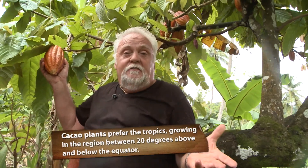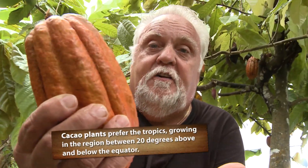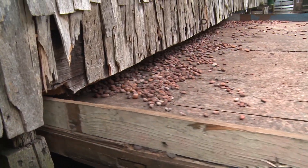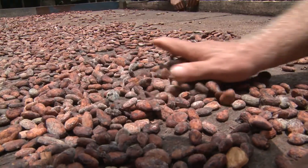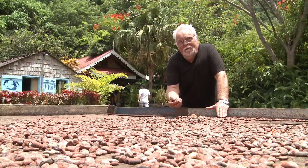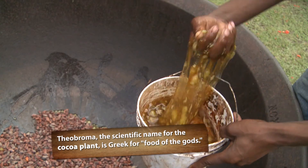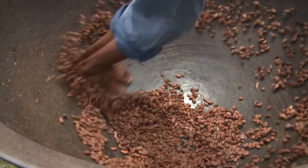The story of chocolate begins right here in the rainforest of St. Lucia. The cocoa beans get first fermented for about three weeks, then laid on these beds to dry. When they are completely dry, we have to take off the outer husk — what they were called in the 18th century: the cocoa beans.